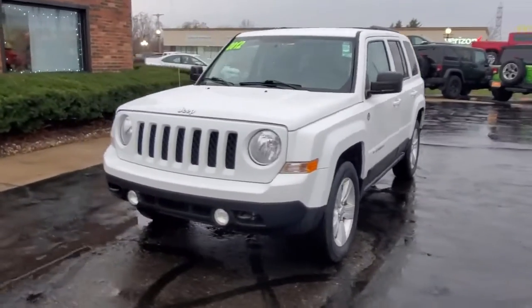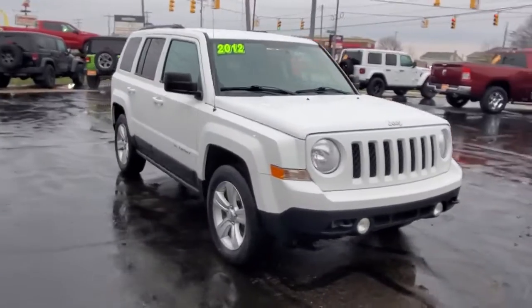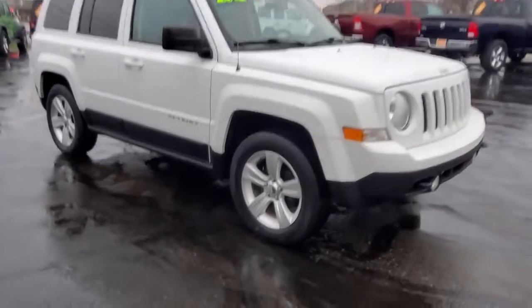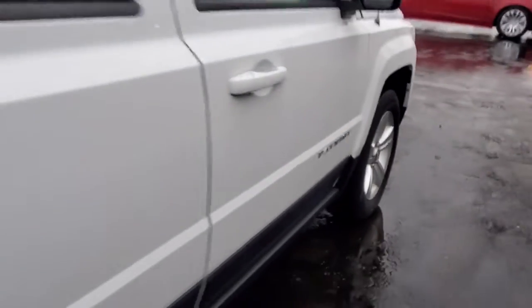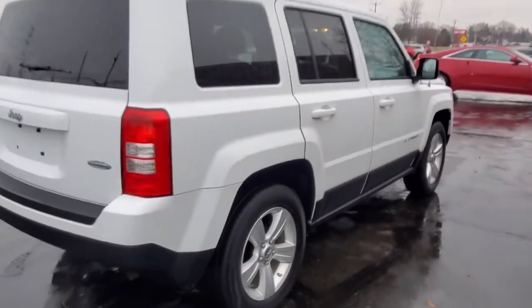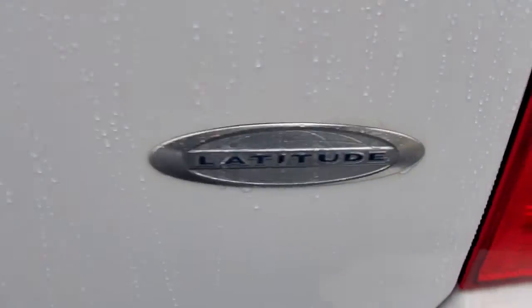Here is a wonderful 2012 Jeep Patriot with less than 80,000 miles on the odometer. This vehicle provides excellent value. Answer the call to adventure in this well-equipped Patriot. Spacious, versatile, and affordable, this iconic compact SUV is ready to take you where you want to go.